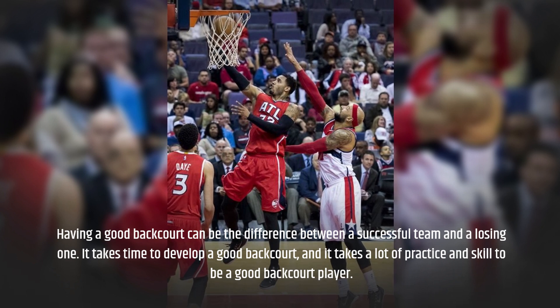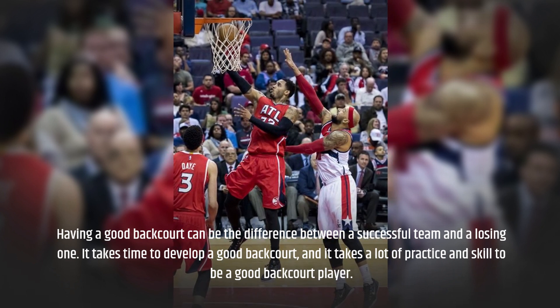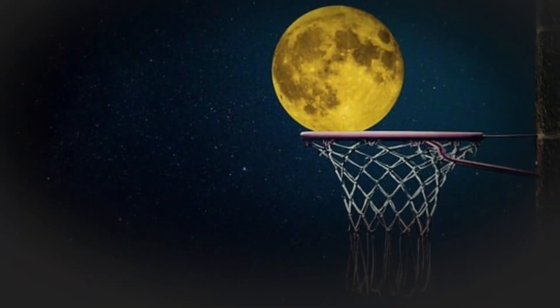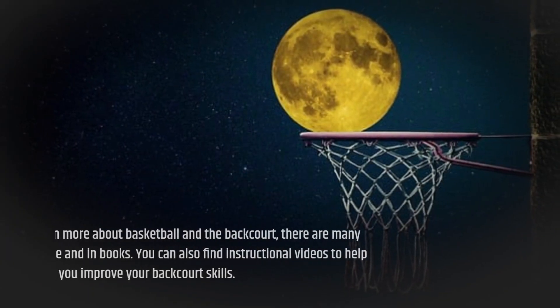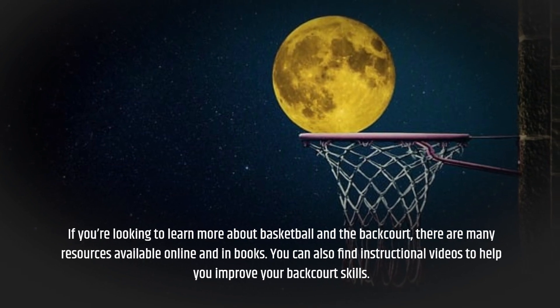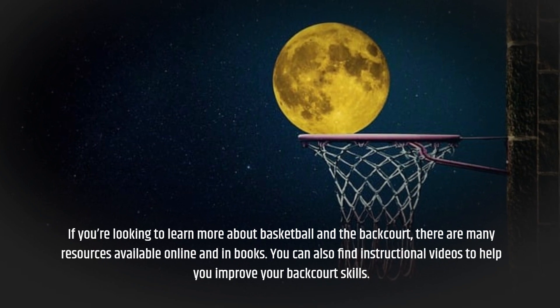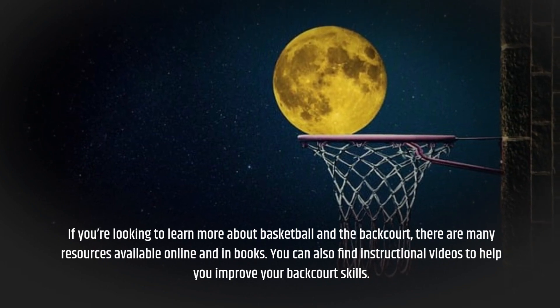It takes time to develop a good backcourt, and it takes a lot of practice and skill to be a good backcourt player. If you're looking to learn more about basketball and the backcourt, there are many resources available online and in books. You can also find instructional videos to help you improve your backcourt skills.